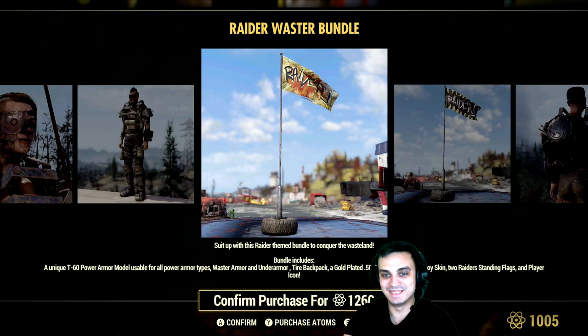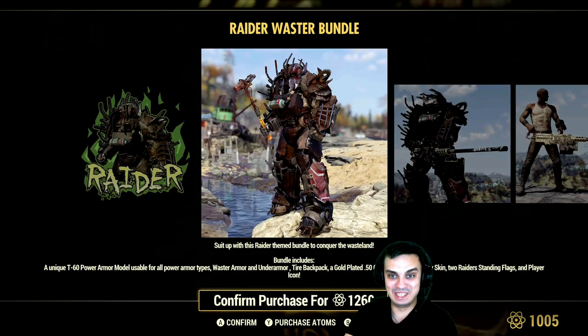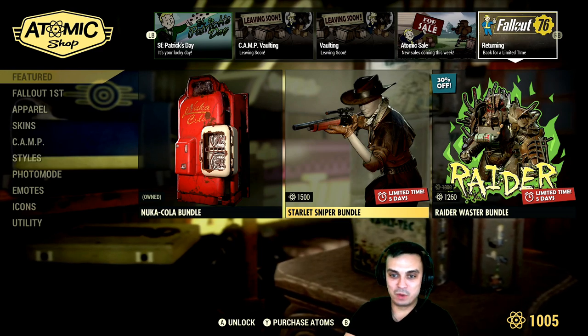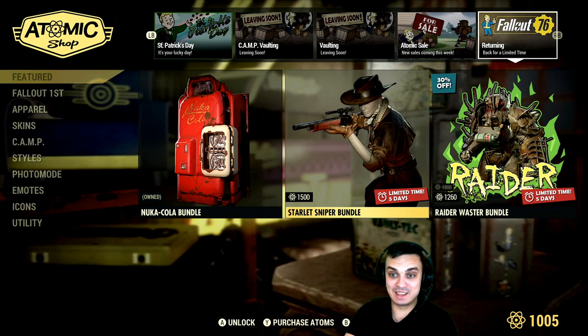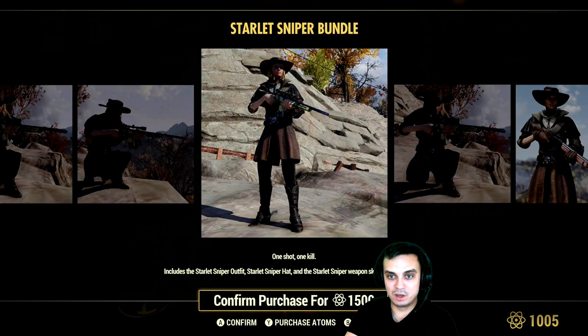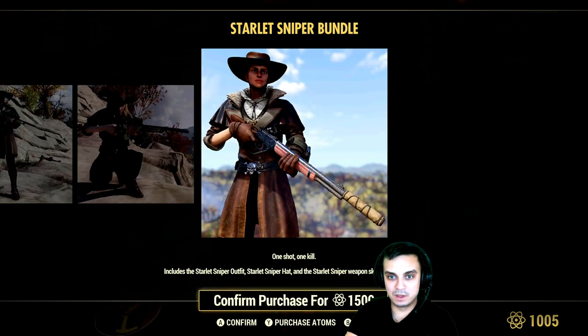We also have the Carlet Sniper Bundle, which I missed. It includes the Carlet Sniper outfit — that's the hat and the actual outfit — and it also includes weapon skins, including one for the lever action rifle.